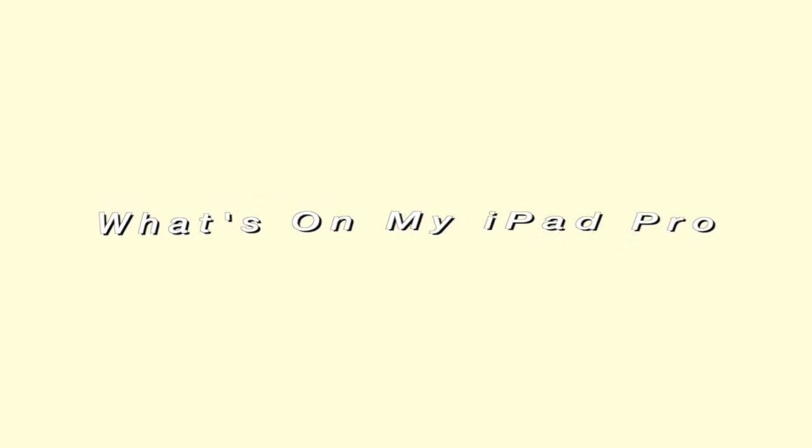Hello guys, so today I'm gonna be sharing with you what is on my iPad 11 that my mom got me for my birthday, coming up May 4th — May the 4th be with you. I got this bad boy as a little gift and today I'm gonna be sharing what's on it.